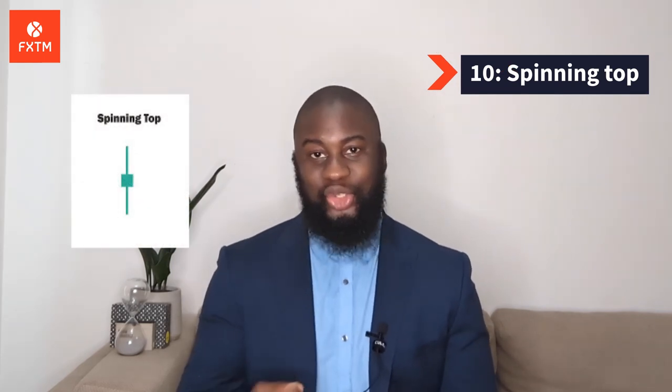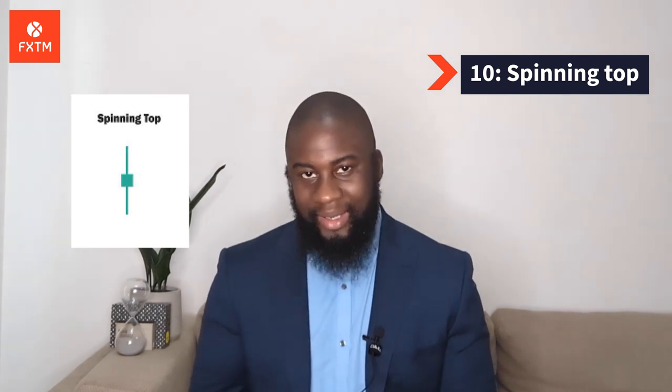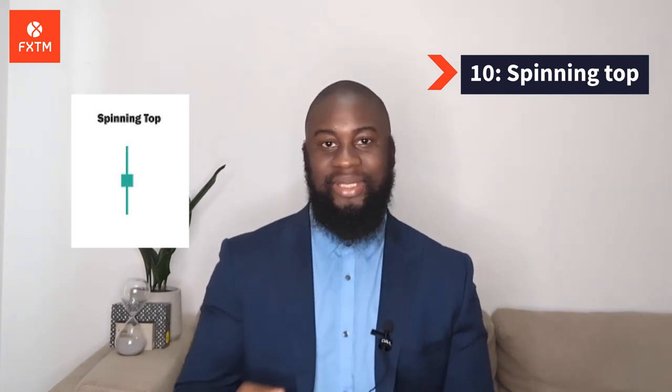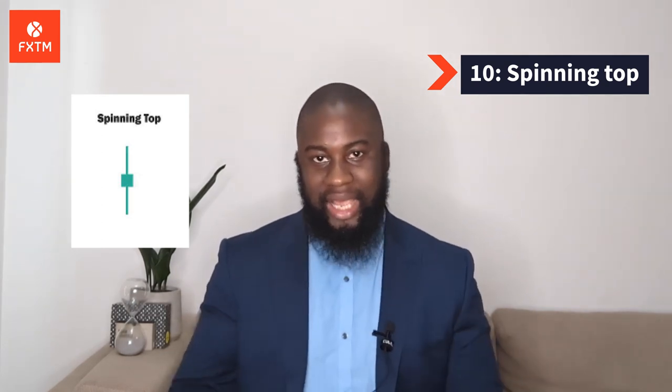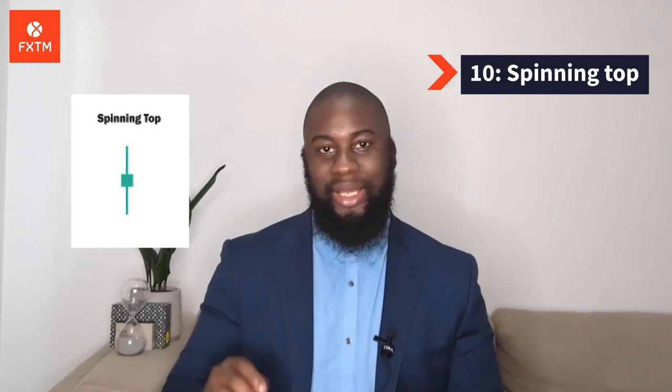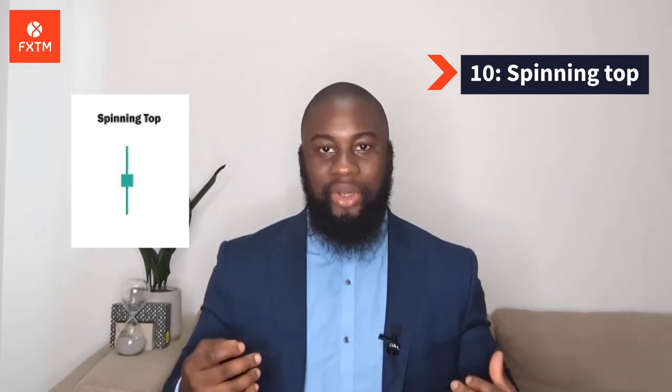Number 10: Spinning Top. Just like a spinning top, this candle has a short body centred between wicks of equal length. The pattern indicates indecision in the market, resulting in no meaningful change in price. The bulls set prices higher while the bears pushed it low again. Spinning tops are often interpreted as a period of consolidation or rest following a significant uptrend or downtrend. On its own, the spinning top is a relatively neutral signal but can be interpreted as a sign of things to come.